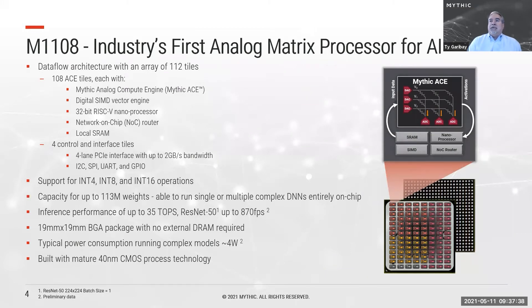Each compute tile includes an analog engine, a digital SIMD vector engine, a 32-bit RISC-V nanoprocessor, a network-on-chip router to communicate with the rest of the chip, and substantial local SRAM. We reserve a few tiles on the edge for system interfaces, with a primary four-lane PCIe interface to the host and a variety of serial interfaces for system development.